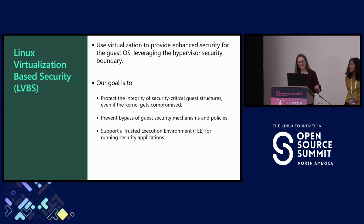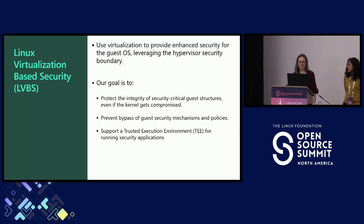Our project is called LVBS. It stands for Linux Virtualization-Based Security. This is inspired by Windows VBS, or Windows Virtualization-Based Security, which has been around for a few years now. The goal with VBS is to be able to protect the kernel. In order to do that, we are leveraging the hypervisor security boundary. The kernel has always been an attractive target for attacks, and during the last few years we have seen them grow. The CVEs reported for the kernel have increased year over year.